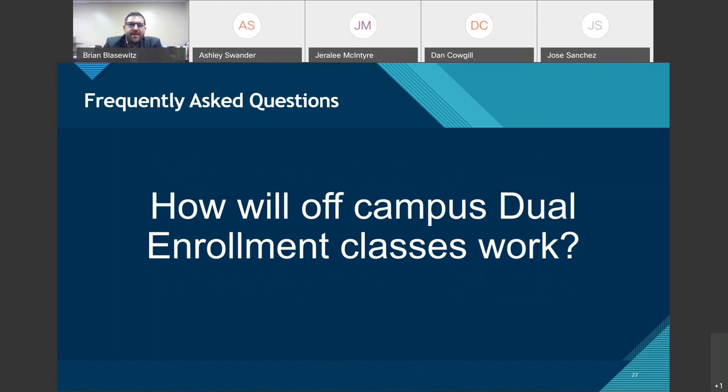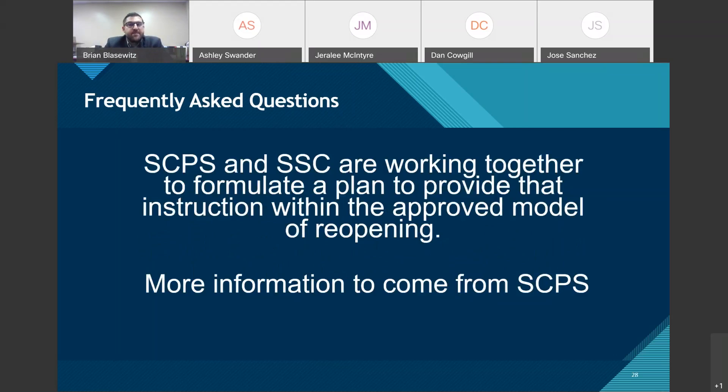How will off-campus dual enrollment classes work? Seminole County Public Schools and Seminole State College are working together to formulate a plan to provide instruction within the approved model. Seminole State is digitizing almost all of their classes and moving toward an online model. Dr. Griffin and Mr. Godrow are working with the president and dean at Seminole State College to formulate a plan and release it to parents as soon as possible.